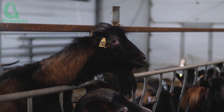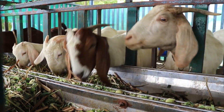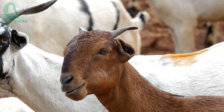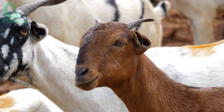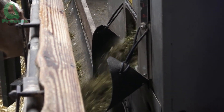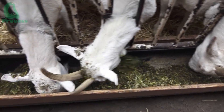For a goat to produce sweet, pure milk, it's not just a matter of providing enough food and water. Just like humans, goats have emotions and can respond to their living environment. When they're kept in the right conditions — comfortable and stress-free — that's when they produce the highest quality milk.